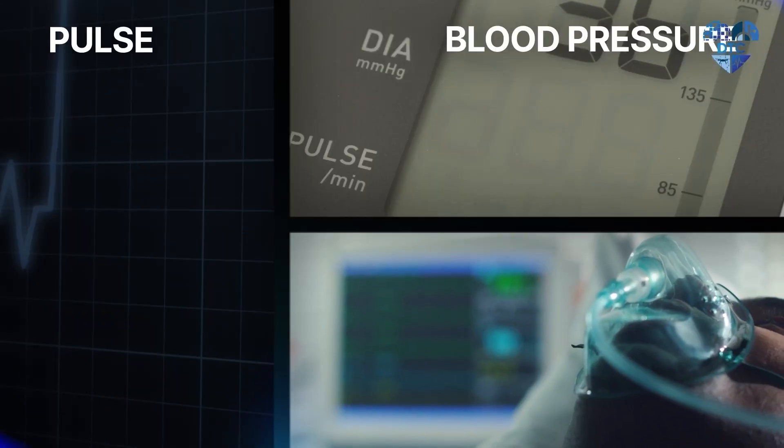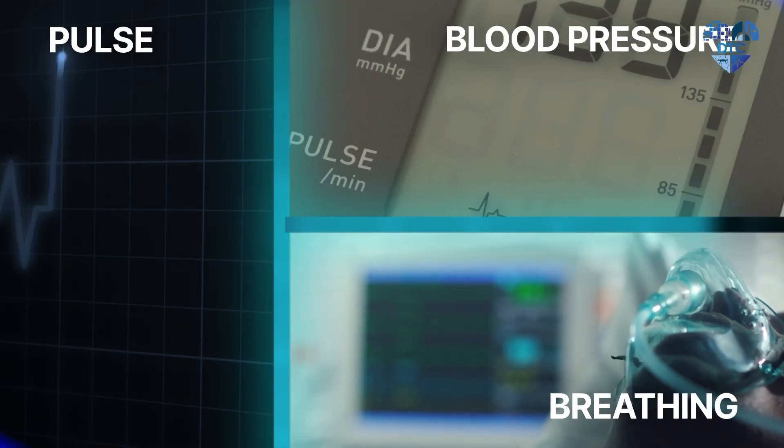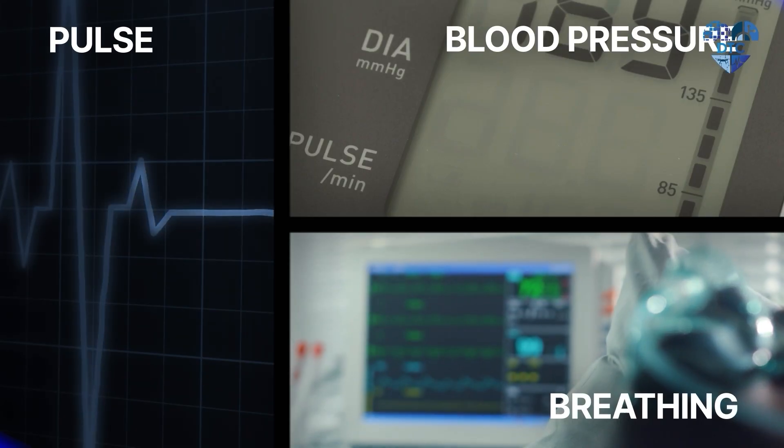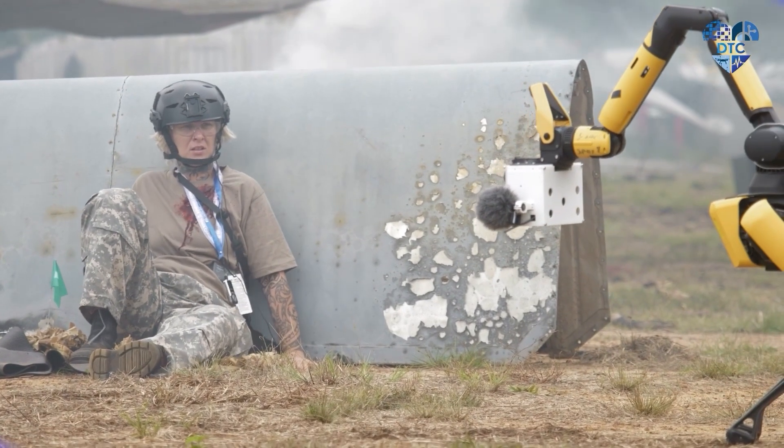Vital signs like pulse, blood pressure, and even breathing are all subtle signals that are often measured up close or with devices that touch the patient. So we're having to develop a whole new set of methodologies for vital sign measurement using standoff sensors that allow the robot to be contactless.